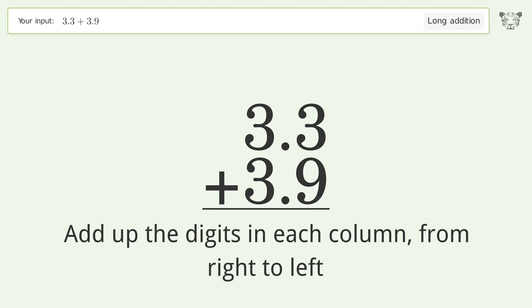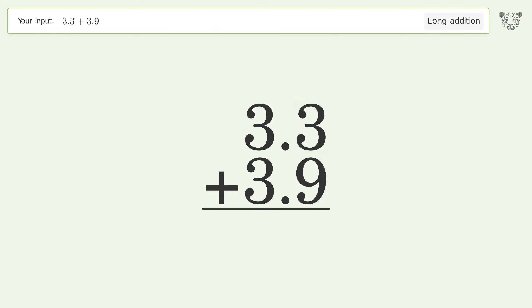3 plus 9 equals 12; carry one to the ones place. 1 plus 3 plus 3 equals 7, and so the final result is 7.2.